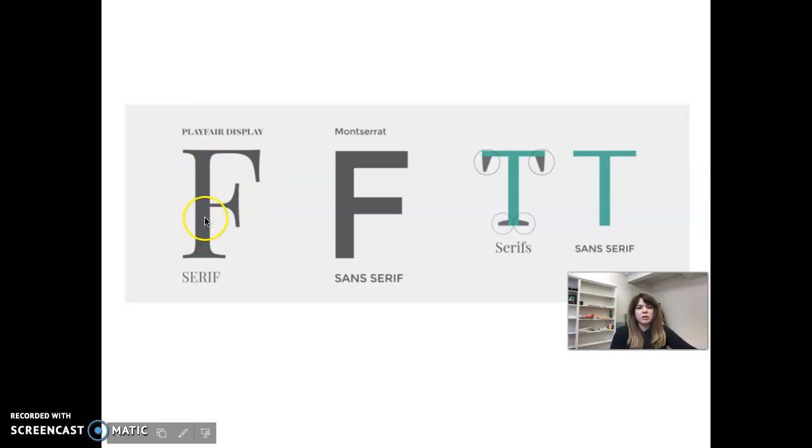This right here is a serif — this is Playfair Display. The next 'f' is Montserrat, which is a sans serif. As you can see, on the end of the sans serif 'f' there are no little ends coming out at an angle like on serif fonts. Here are some more serifs circled on this green 'T,' and then a sans serif green 'T' where there's nothing on the ends — that's the visual difference between serif and sans serif fonts.